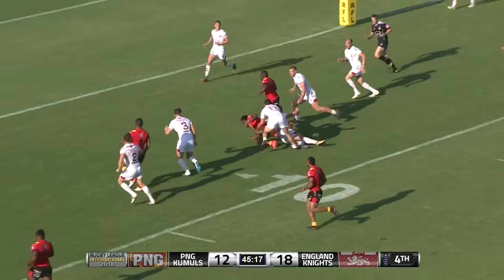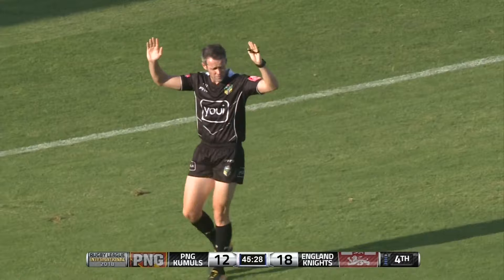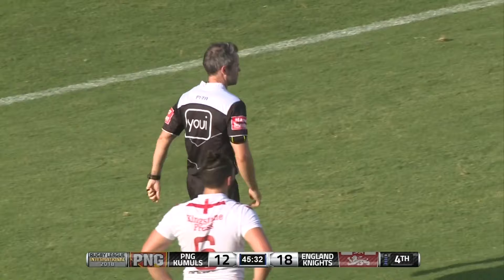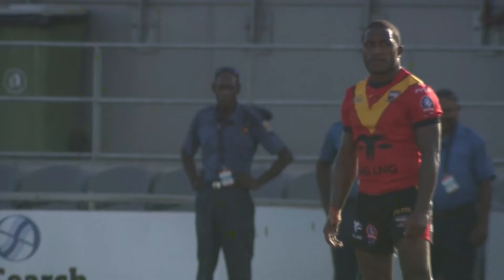Is it over? The referee is questioned - going to the touch judge. Close, close - held up and then it went down under the line. The referee points to the spot. Here's a quick replay - spun over, got the ball down. You can hear the crowd, they are alive.